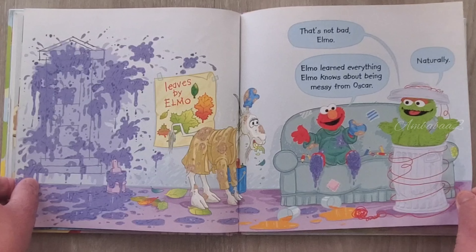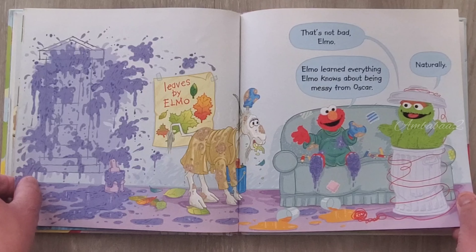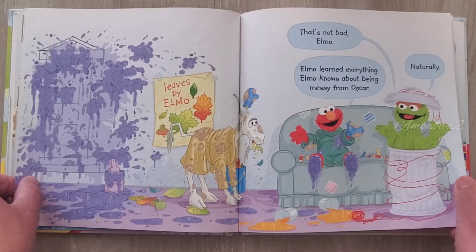That is not bad, Elmo. Elmo learned everything Elmo knows about being messy from Oscar, naturally.